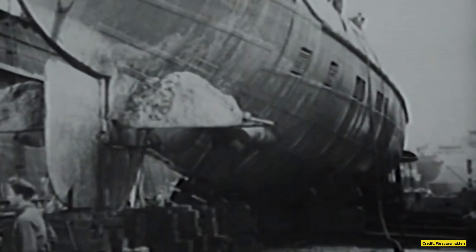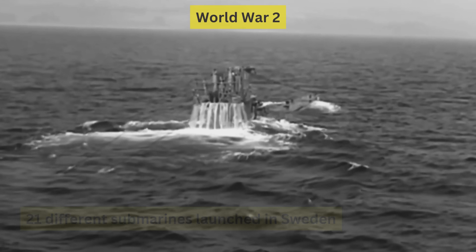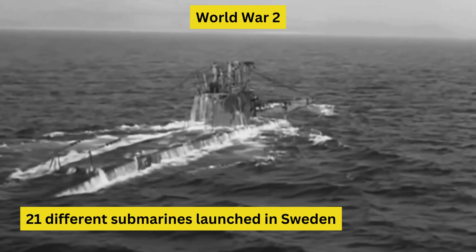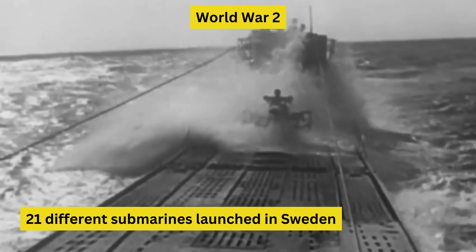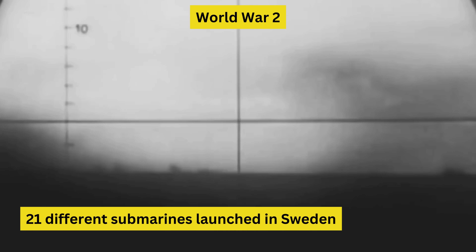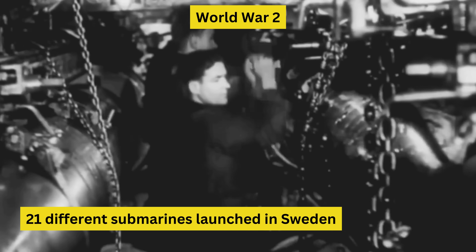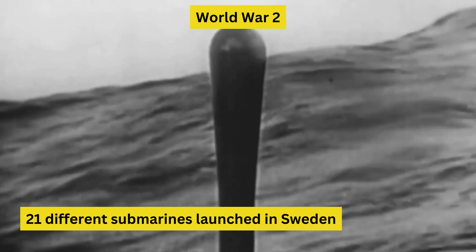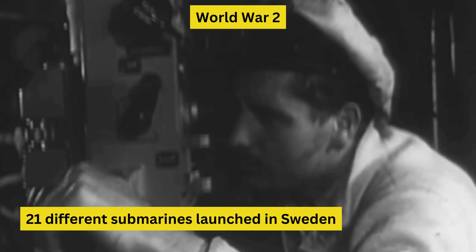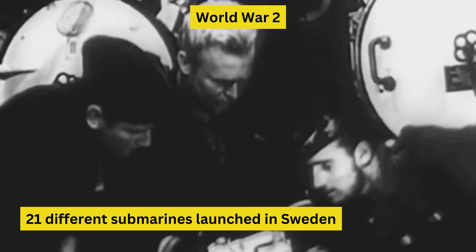Despite this heartbreak, Sweden's commitment to developing its submarine fleet remained steadfast, and the lessons learned from these early decades would shape its future successes. The 1930s and World War II saw a surge in Sweden's submarine production, with 21 submarines launched between 1936 and the war's end. Kokkums delivered three Delphin II-class submarines in 1936–37, followed by nine Sea Lion submarines by 1942 and three Neptune-class submarines in 1943. Alongside these, Kokkums and the Karlskroner Navy Yard constructed the U-1 to U-9 submarines, which became the backbone of Sweden's fleet during the later part of World War II and the early Cold War.